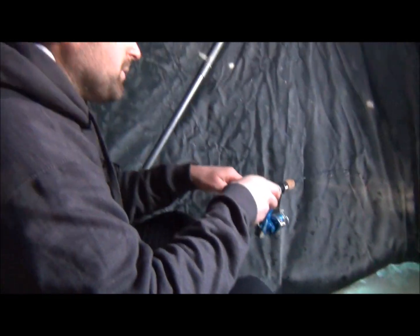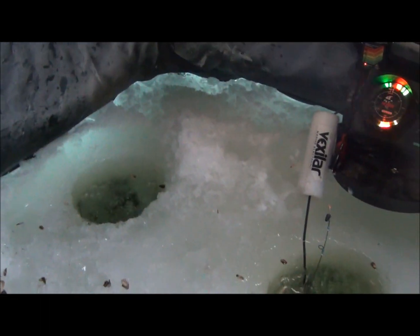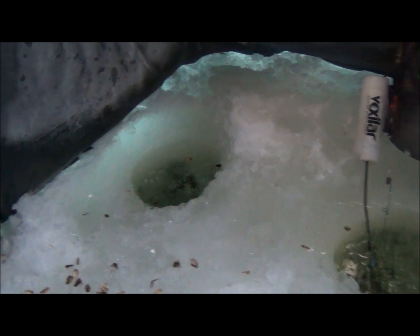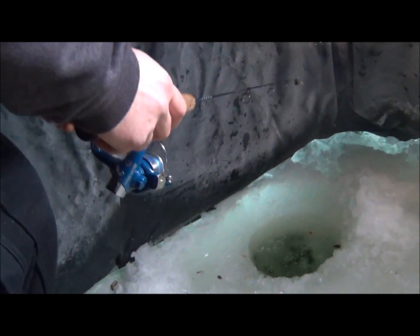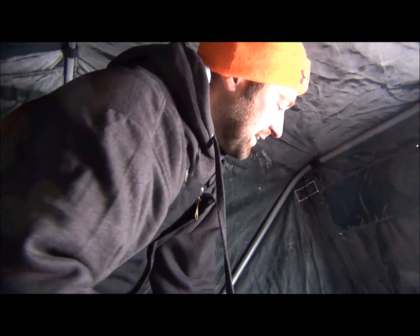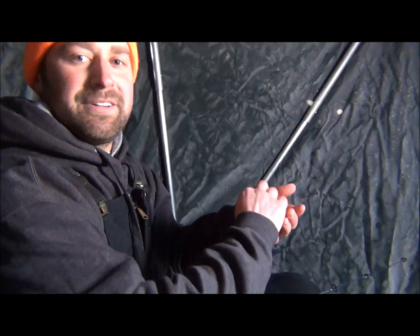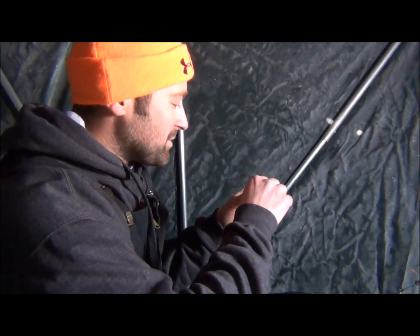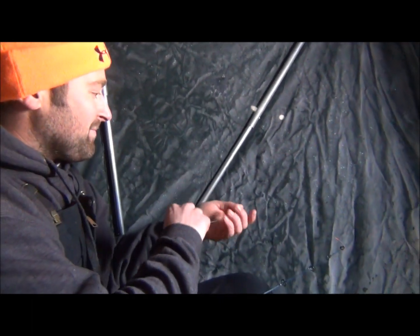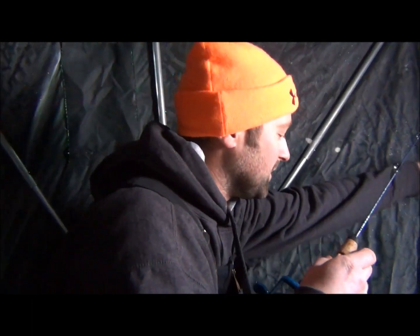We just hooked another one — this one feels a little better. I think I just hooked another line too. Come on. No — got away. Got away by the nicest fish of the day and I hooked on ice and he got off. It's part of fishing. Just have to lose a little sleep tonight over it, but I'll get over it.